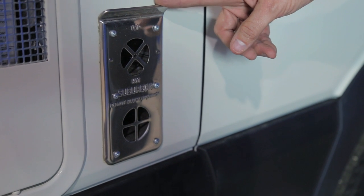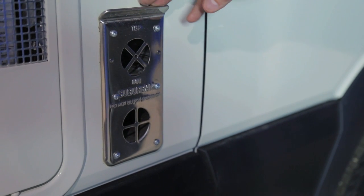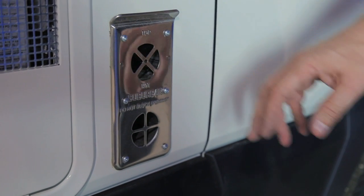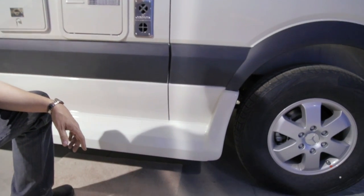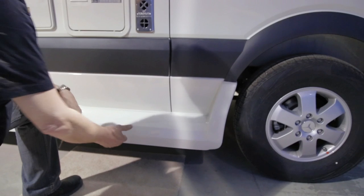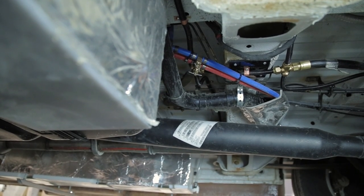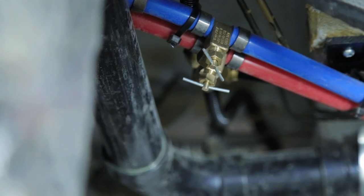Next to your water heater is the furnace grill. Ensure that the furnace vents are free and clear from debris — this is the intake and the exhaust for your onboard furnace. To access the low point drains, get under the vehicle just ahead of the driver rear tire and look up to the frame rail where the brass petcocks are located, to open up the low point drains for both your hot and cold water.